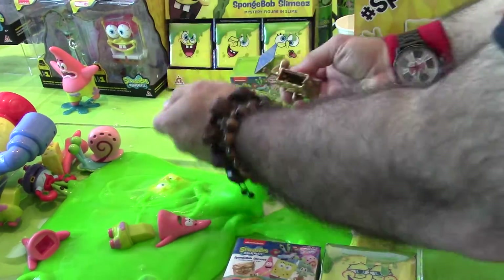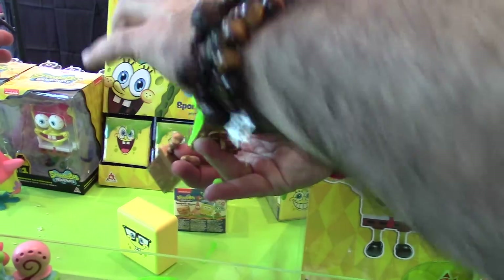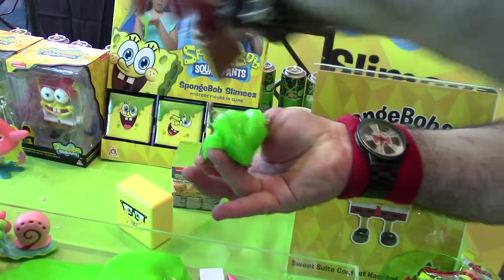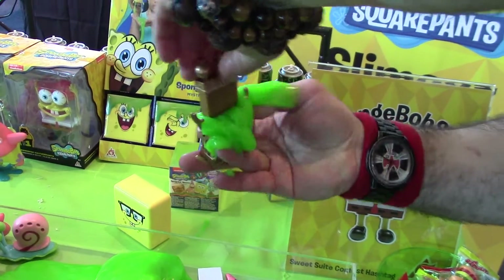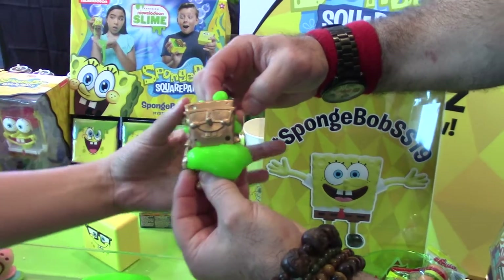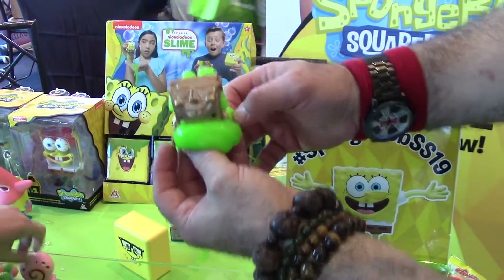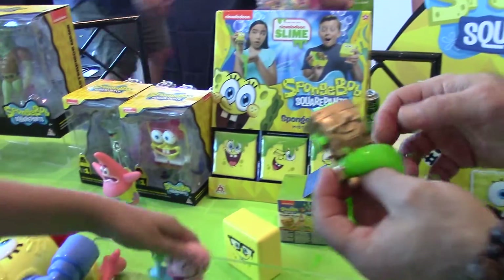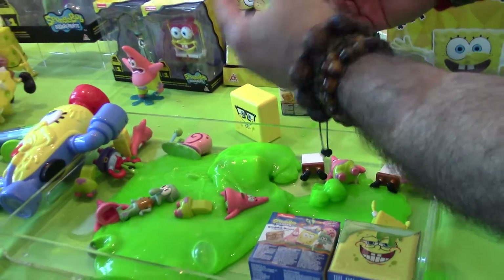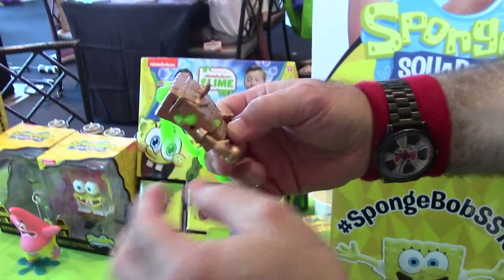It will ooze on out. Press it hard — there we go! They all have a different opening too; Gary's right here, and Squidward's is on the top of his head. It comes out of every opening. Kids have been loving this.